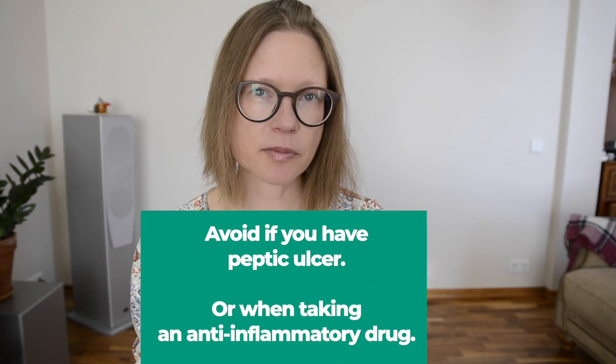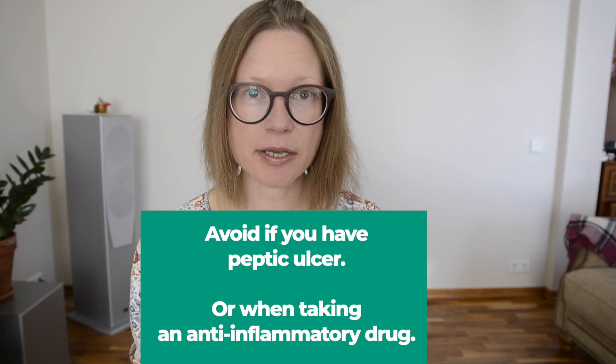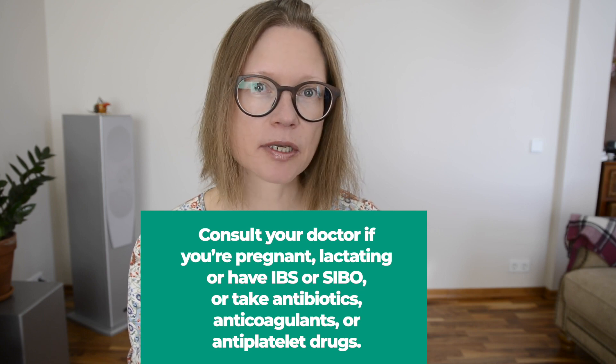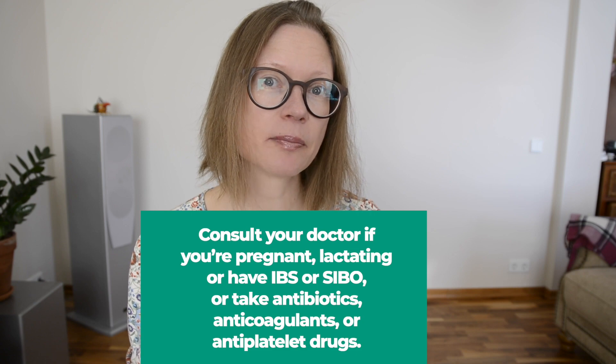Avoid enzymes if you have a peptic ulcer or take an anti-inflammatory drug like aspirin. Consult your doctor if you are pregnant, lactating, or have IBS or SIBO, or if you take antibiotics, anticoagulants, or antiplatelet drugs.